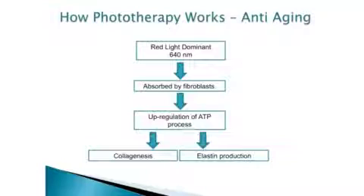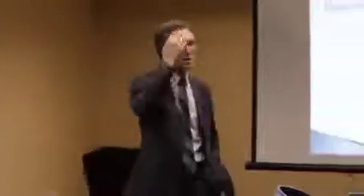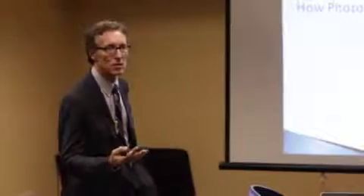The red dominant light is absorbed by the fibroblast. You get an upregulation of the ATP process, collagenesis, and elastin production. It's exciting to look at these things because, if these effects — which have been measured and documented — are true, it tells us that we can do things we never dreamed of doing before.